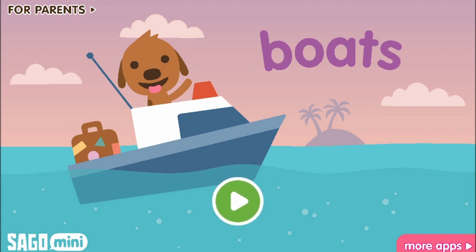Hey guys, how are you doing? Today we are going to be playing Sago Mini Boats. Sago Mini games are a lot of fun. Let's check this one out.